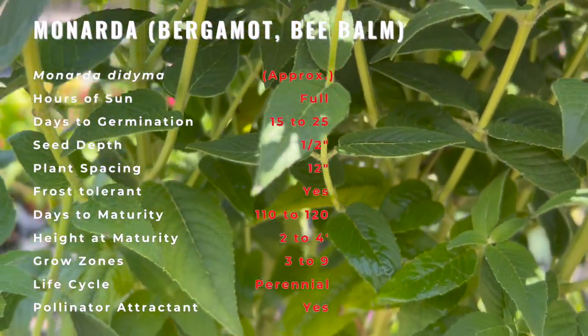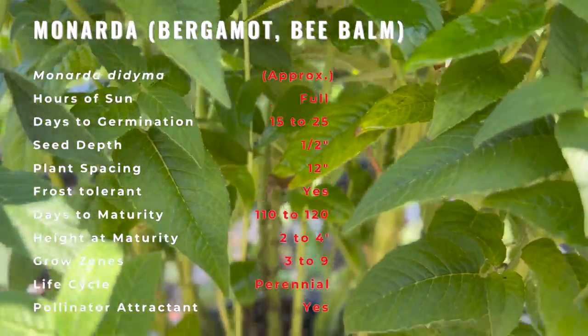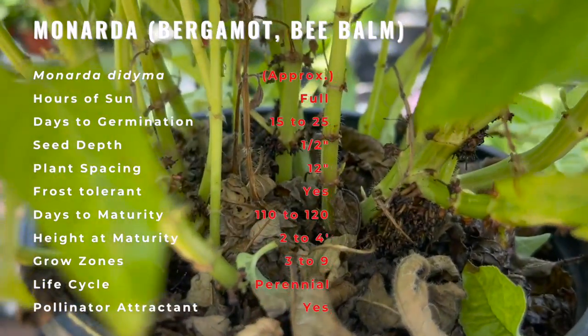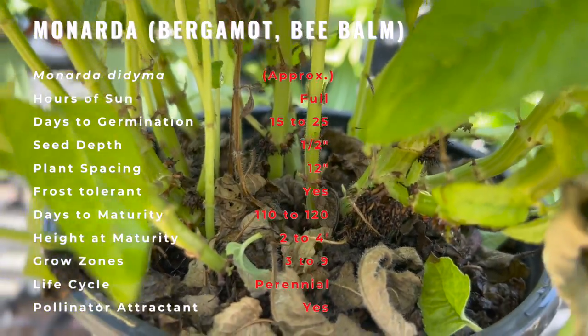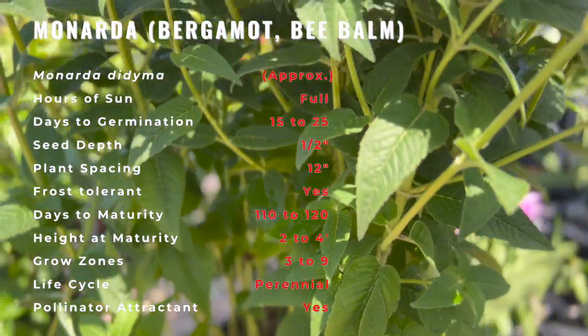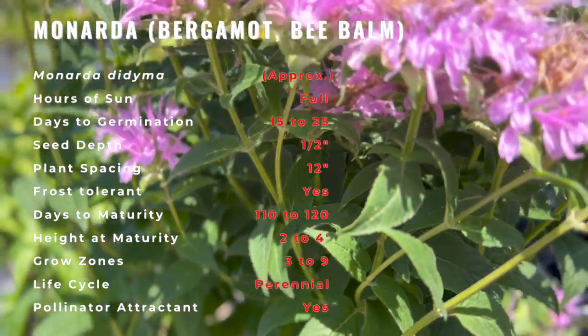It is naturalized further west into the United States and also in parts of Europe and Asia. It grows best in full sun but tolerates light shade and thrives in any moist but well-drained soil. Several cultivars have been selected for different flower color, ranging from white through pink to dark red and purple.